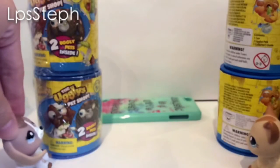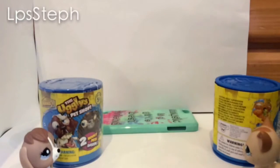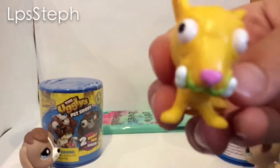Alrighty, which one should I pick? I think I want to do the top one first. Yeah, same. Might as well, right? I got this cute little doggy.